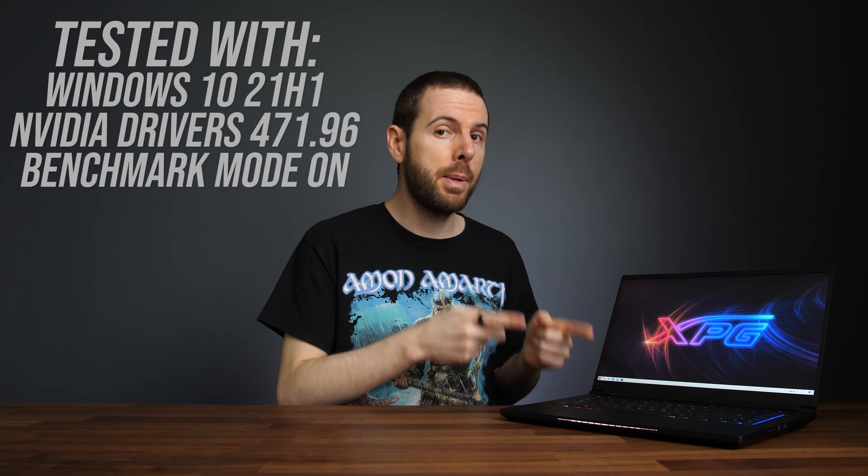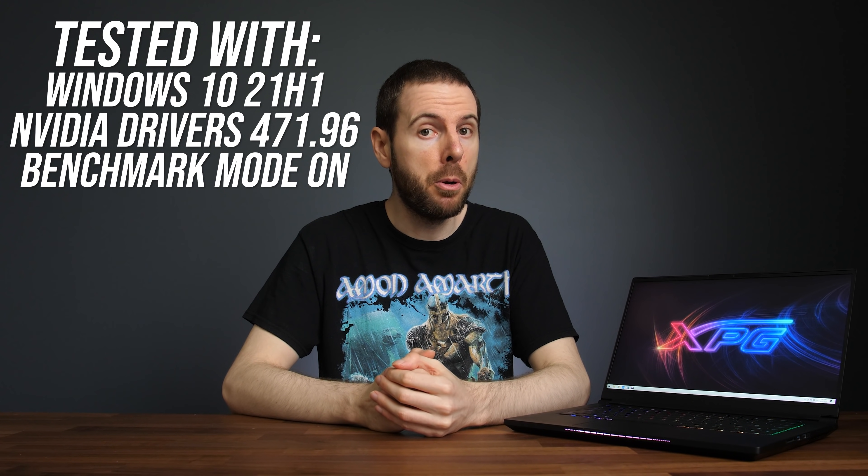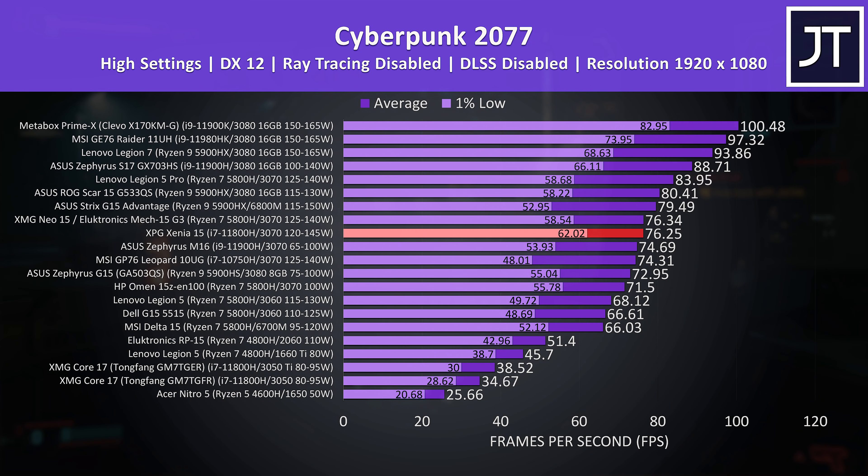Now let's find out how well the XPG Xenia 15 compares against other gaming laptops in games — all testing was done with benchmark mode enabled for best results. Cyberpunk 2077 was tested the same on all laptops, with the XPG machine highlighted in red. It's doing very well for a gaming laptop with RTX 3070 graphics considering there's no MUX switch — it's basically right in line with the XMG Neo 15, another Tongfang machine but that one has a MUX switch. The combination of X8 memory and the highest powered 3070 I've ever had must be doing the trick, not to mention the fact that Intel generally beats Ryzen when it comes to gaming.